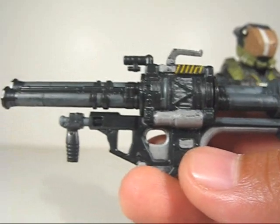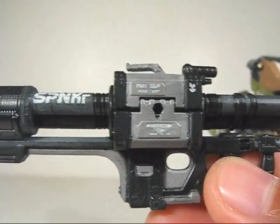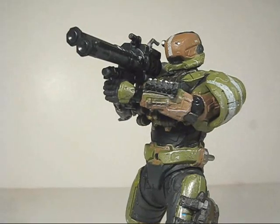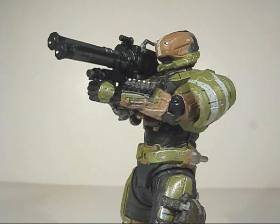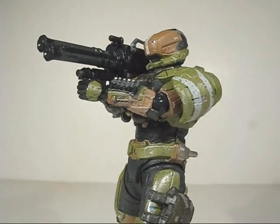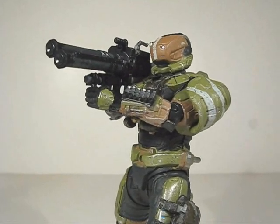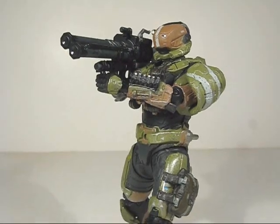Even the rocket launcher is really highly detailed — awesome detail. Look at all that printed detail right there. You got 'Spanker' on the side. All in all, I gotta say this is definitely now one of my most favorite Spartan figures. Really cool. Well worth the price. Awesome Gungnir armor. Look forward to more Gungnir figures. Hope you guys enjoyed, and thanks for watching.